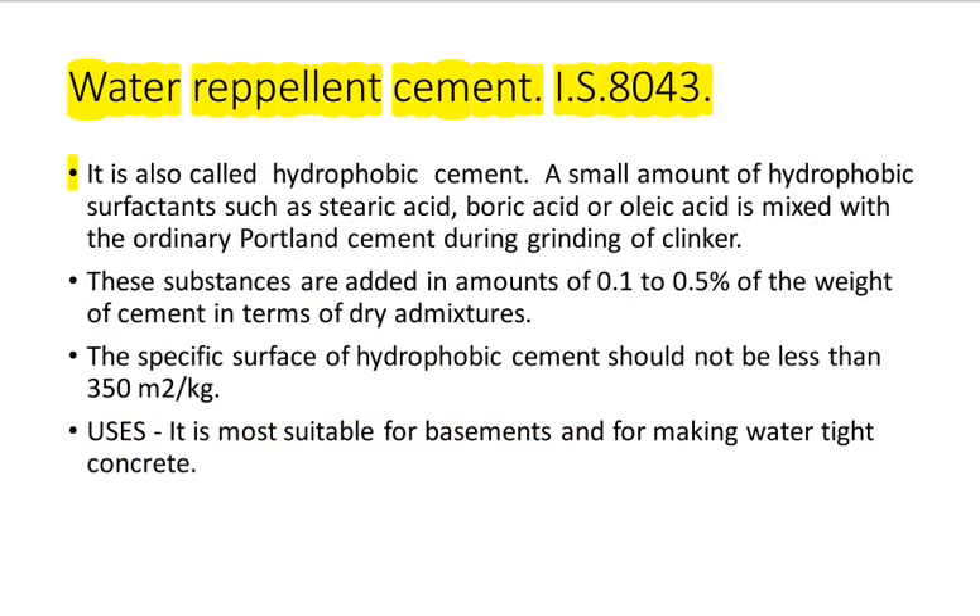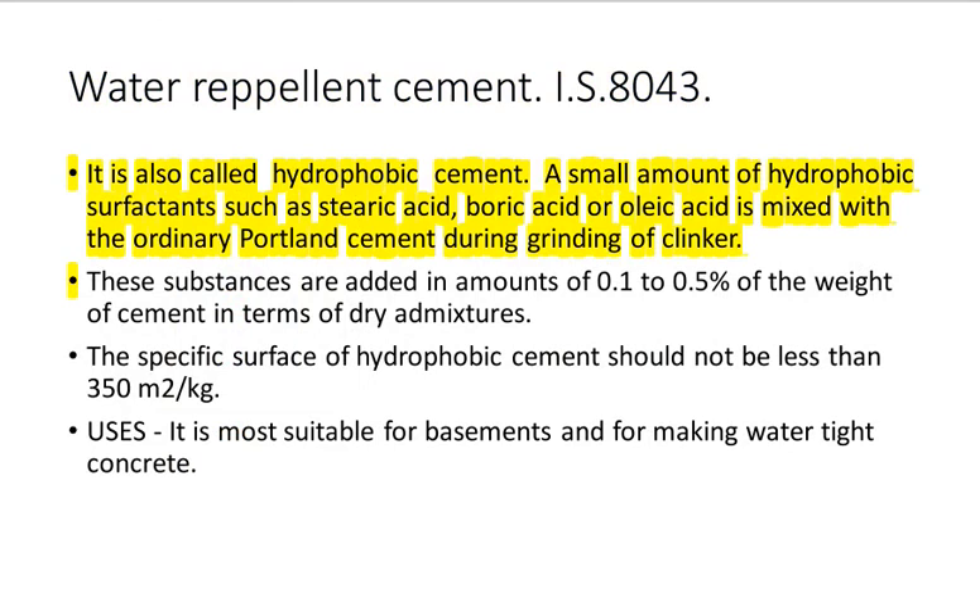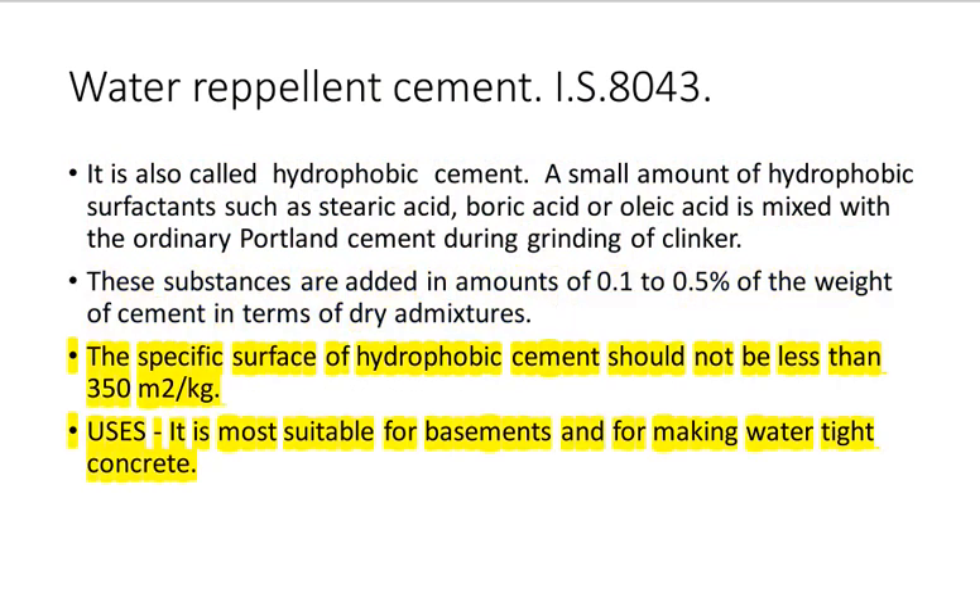Water Repellent Cement IS 8043: Also called hydrophobic cement, a small amount of hydrophobic surfactants such as stearic acid, boric acid or oleic acid is mixed with ordinary Portland cement during grinding of clinker. These substances are added in amounts of 0.1 to 0.5% of the weight of cement in terms of dry admixtures. The specific surface of hydrophobic cement should not be less than 350 square meters per kilogram. Uses: it is most suitable for basements and for making watertight concrete.